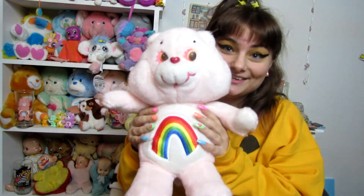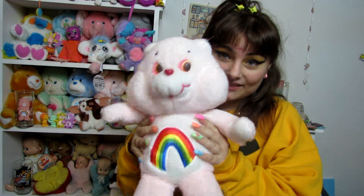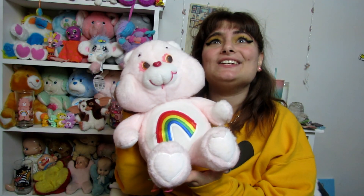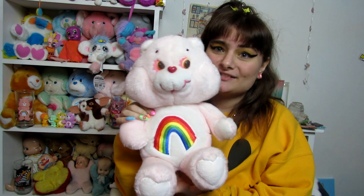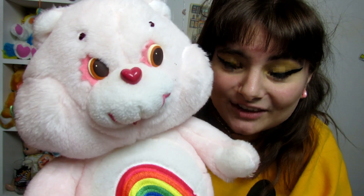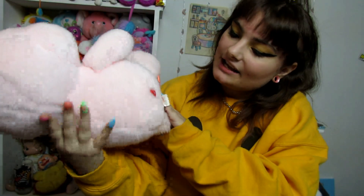First off we have this large 1983 Cheer Bear, and this is so special to me because two or three Christmases ago my best friend got it for me off eBay and I just was so happy — I think I cried, it was just so sweet. I love the 80s ones because I love how their eyes are a little creepy, and I love the designs, how simple they are, the color blocking. She's just a sweetie.